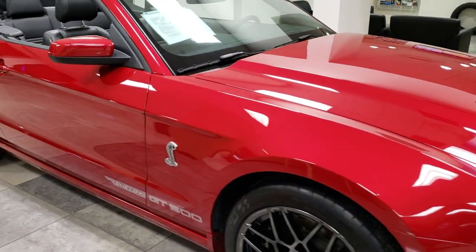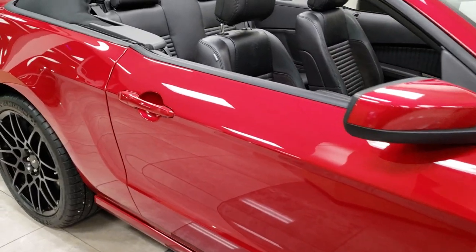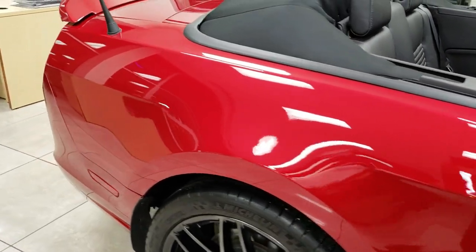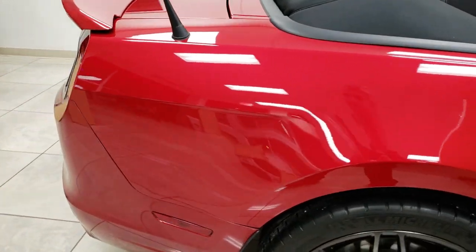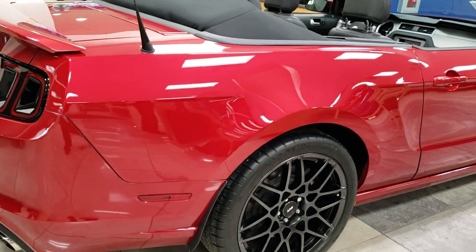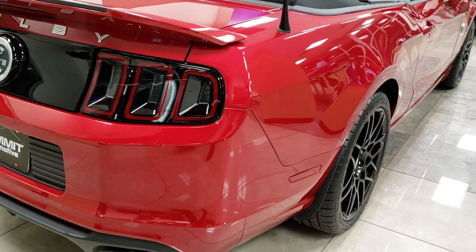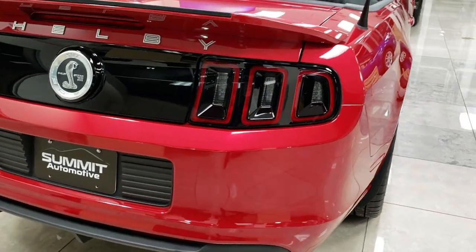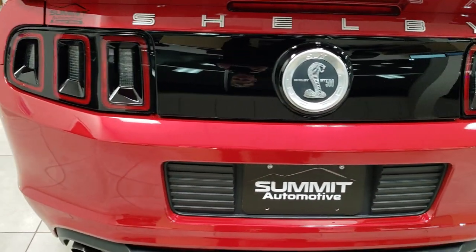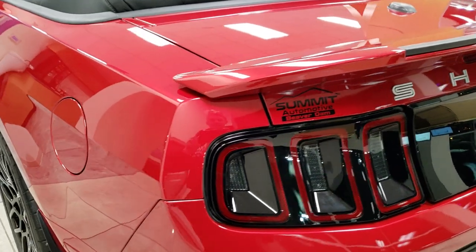This is stock number 164X. We are here at Summit Automotive in Beaver Dam, Wisconsin. Today we are checking out this super clean 2013 Ford Mustang GT500. This vehicle has the 5.8 liter supercharged V8 motor which pumps out 662 horsepower. From this HD video you will be able to tell that this car is extremely clean all the way around, inside and out.